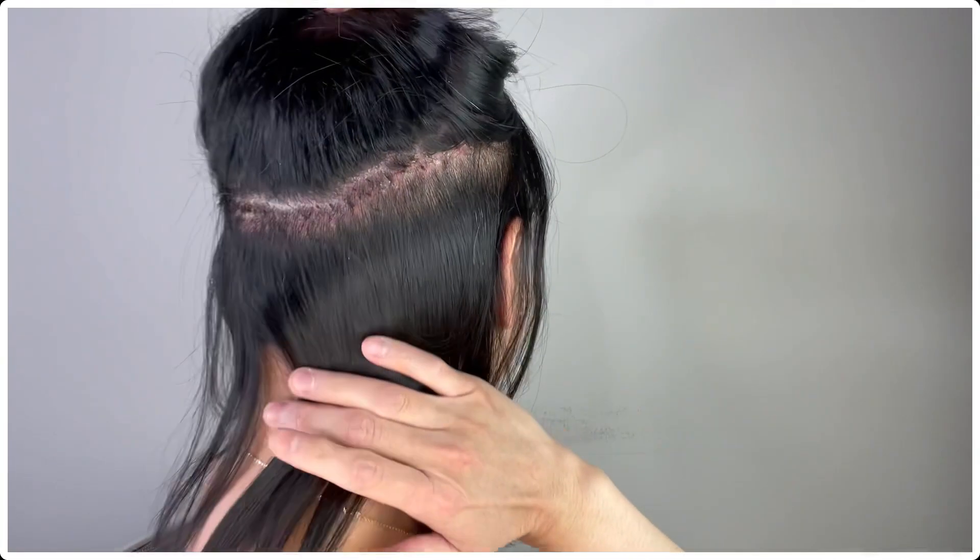In terms of how my head feels, certain areas still feel a little bit numb. Where they took off the stitches on my suture line, it still feels a little bit tender. Let me show you how the suture line looks — I don't think it's completely dried yet.